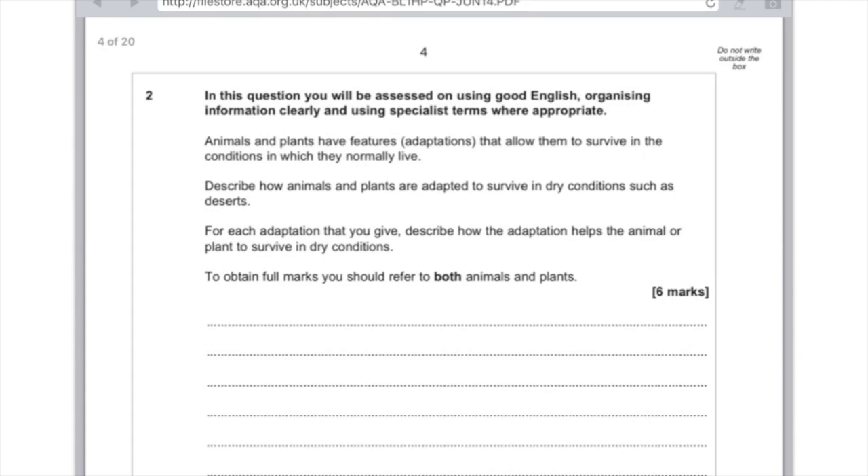First exam question: 'Animals and plants have features — adaptations — that allow them to survive in the conditions in which they normally live. Describe how animals and plants are adapted to survive in dry conditions such as deserts. For each adaptation, describe how it helps the animal or plant survive. To obtain full marks, refer to both animals and plants.' Break your answer into two parts and give a reason for every adaptation you list. Let's start with the cactus.